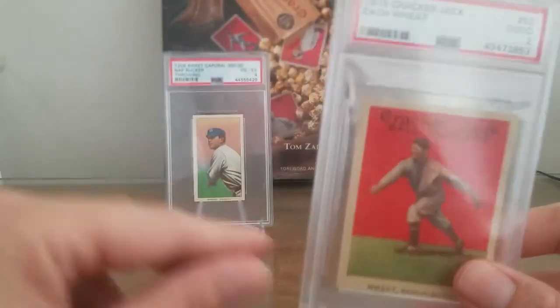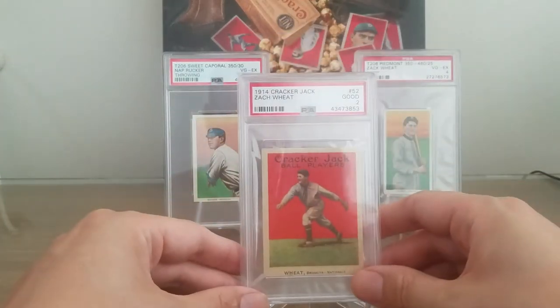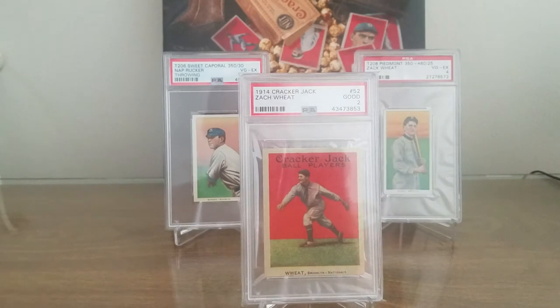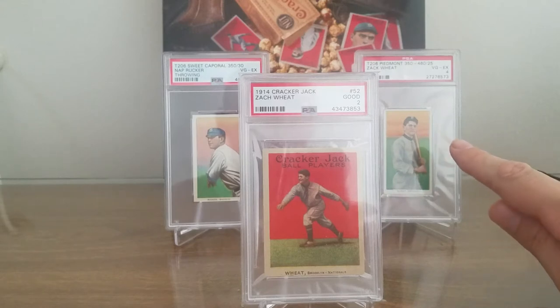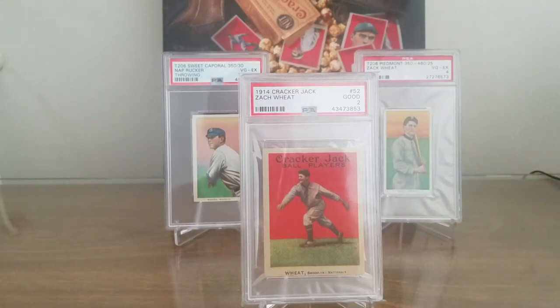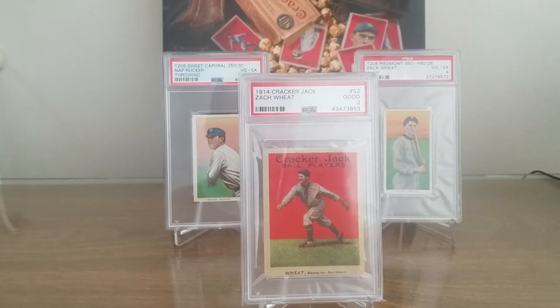Let me put this card down so you can enjoy it. Isn't that a sight? This is actually Zach Wheat's rookie card here from the T206 set. And then I have a beautiful Nap Rucker opposite of it. I really like this picture — some classic pre-war Brooklyn Dodger cards.